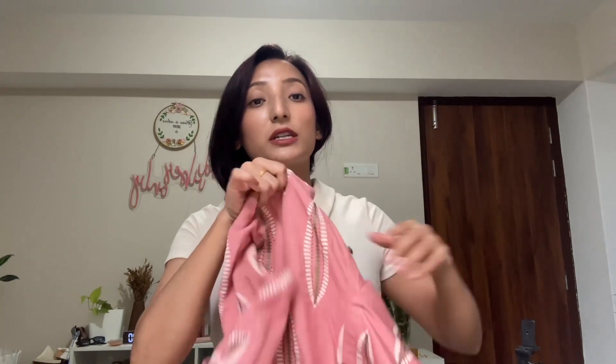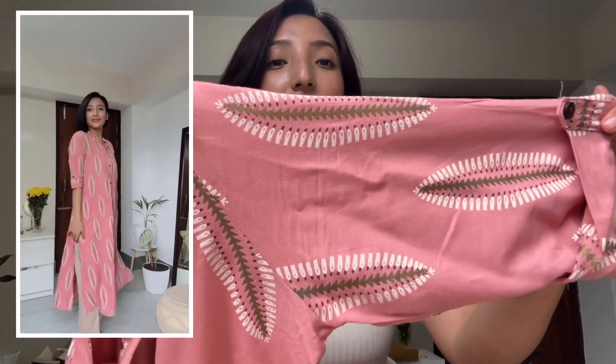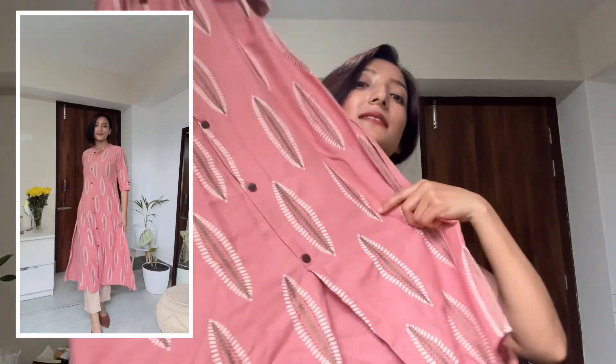Starting with the first item — this pink straight cut kurta. I love the design and the color. This kurta doesn't come with salwar or dupatta, it's just a kurta, but we all have basic beige, white, or golden salwar that we can style with it. It's a rayon material with a white and golden design. I'm in size small and it has a cut at the hem. It cost me 450 rupees and the quality is amazing for that price.